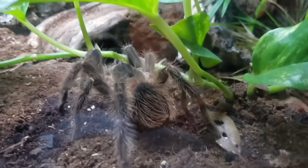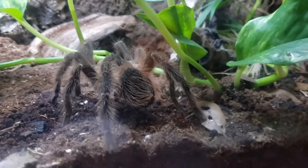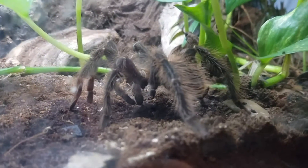The common name for the species is the Brazilian Salmon Pink Bird-Eating Tarantula. But Latin names are a lot easier to use for tarantulas, so this is Lasiodora parahybana.